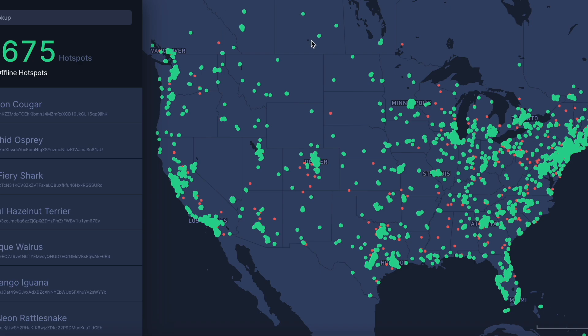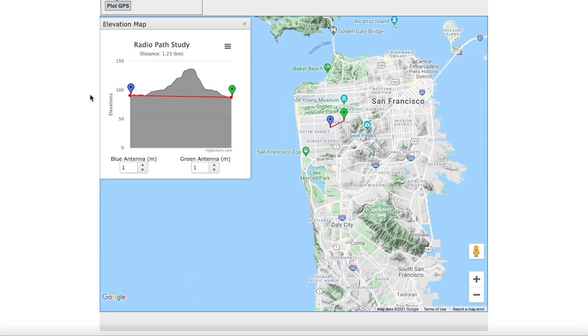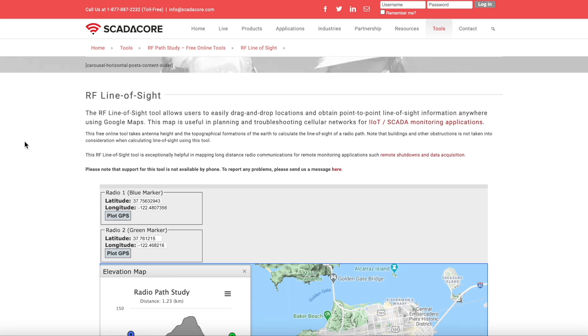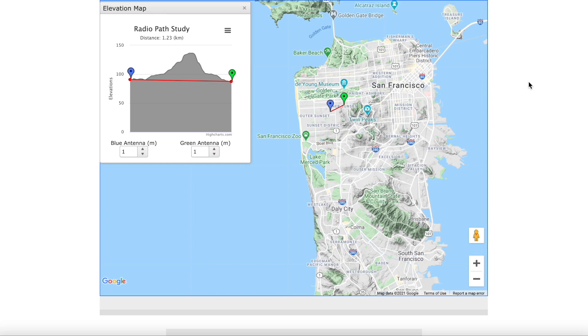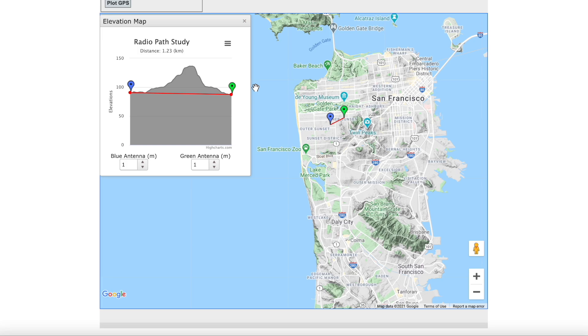Back to the important stuff in this video — a lot of you guys were asking if antennas are useful or helpful. The most important thing I want to show you is this website. I'll put a link in the description. It's a tool called RF Line of Sight, and it gives us a really clear, simple, and intuitive map of the land around us. We're using San Francisco as an example, and as you can see, there are two markers — a blue one and a green one.